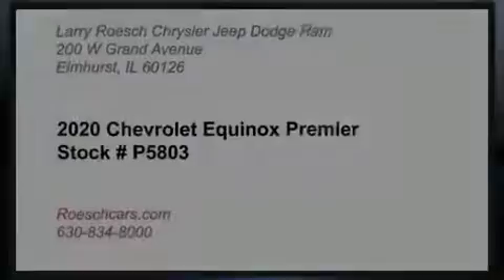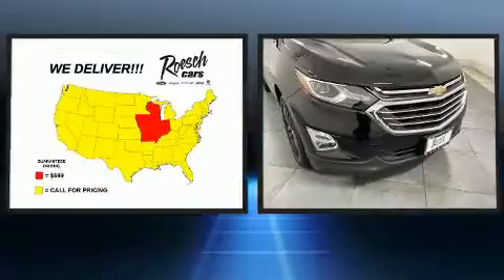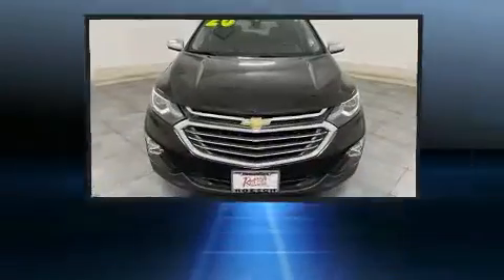Outstanding design defines the 2020 Chevrolet Equinox. With fewer than 45,000 miles on the odometer, this four-door sport utility vehicle prioritizes comfort, safety, and convenience.